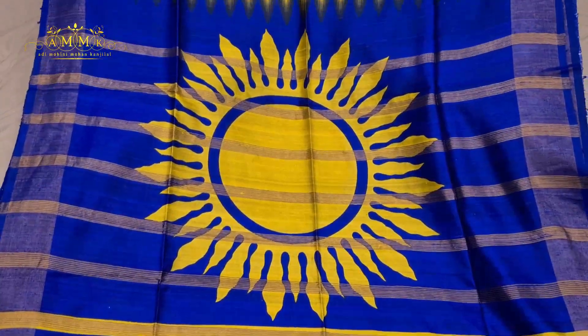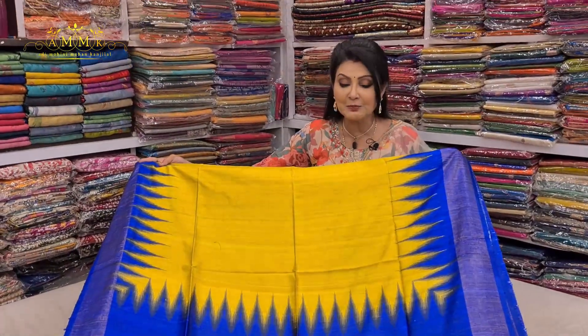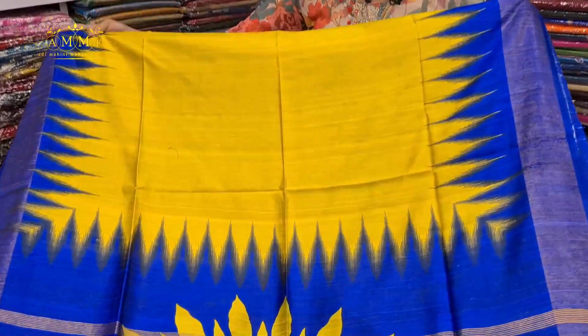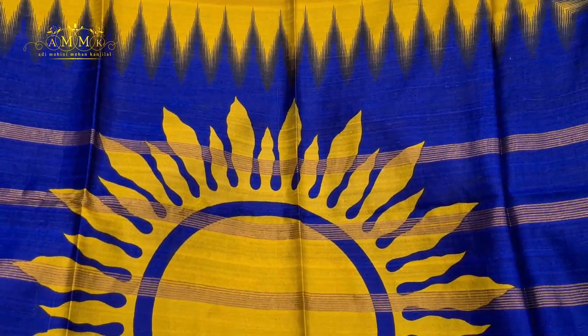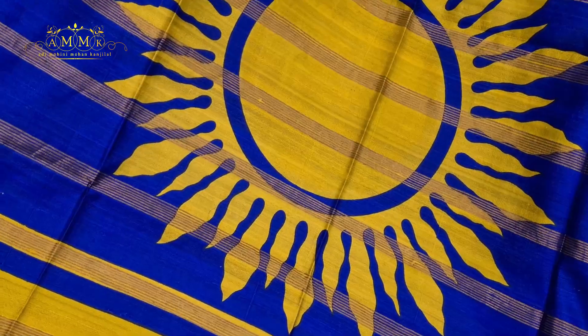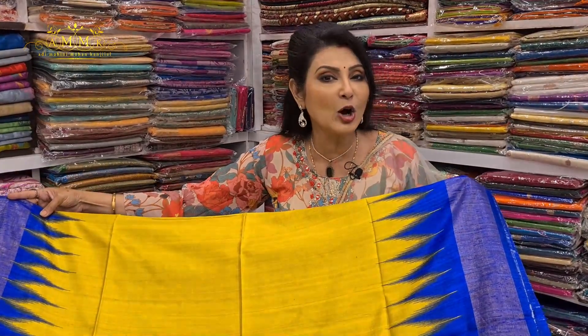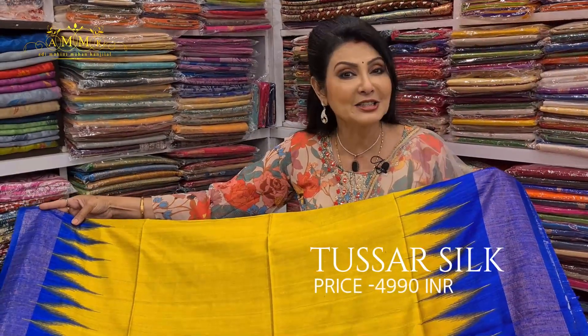This bright gorgeous Tassar collection features the best quality digital print. You can see the borderline design — it is a gorgeous collection. Different printed options are ready. It carries a silk mark and the price is ₹4990.